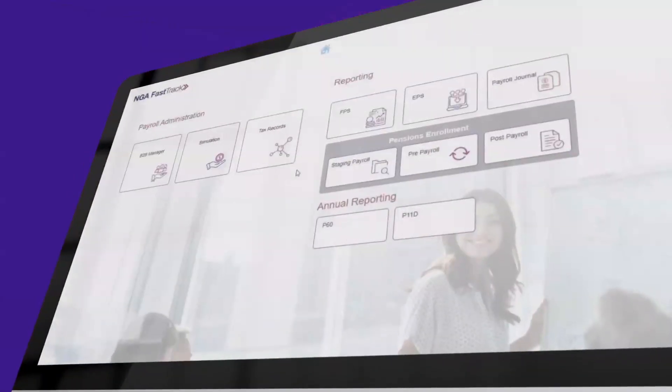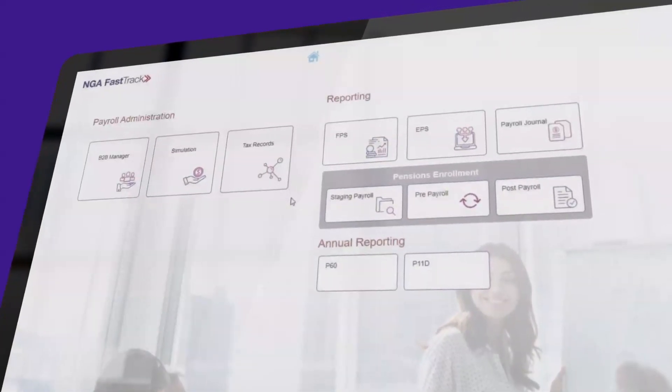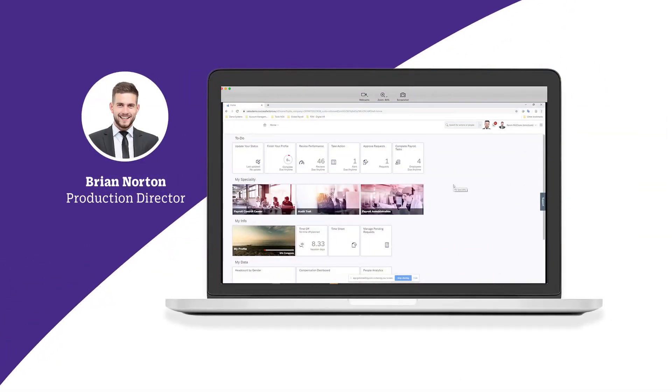So a new employee, their manager, HR admin, or IT admin each access different tiles based on their needs. The best way to experience the solution is to follow an employee journey through an organization. Let's start with a new employee, Brian, with ready access to everything associated with his new role.